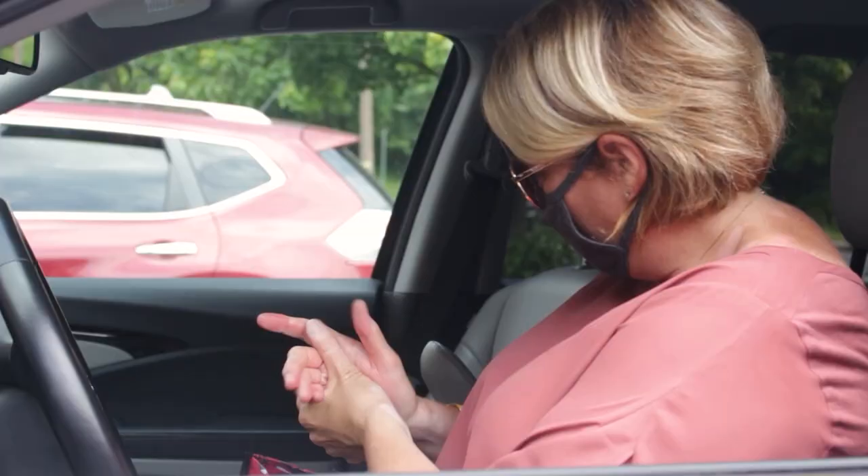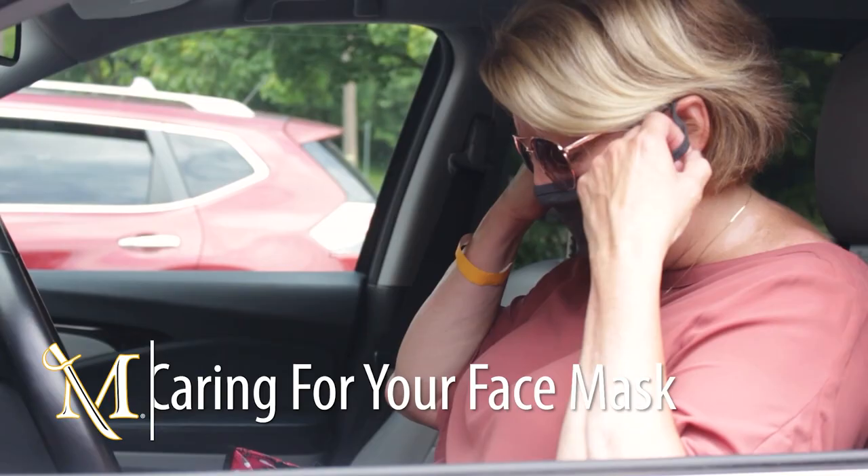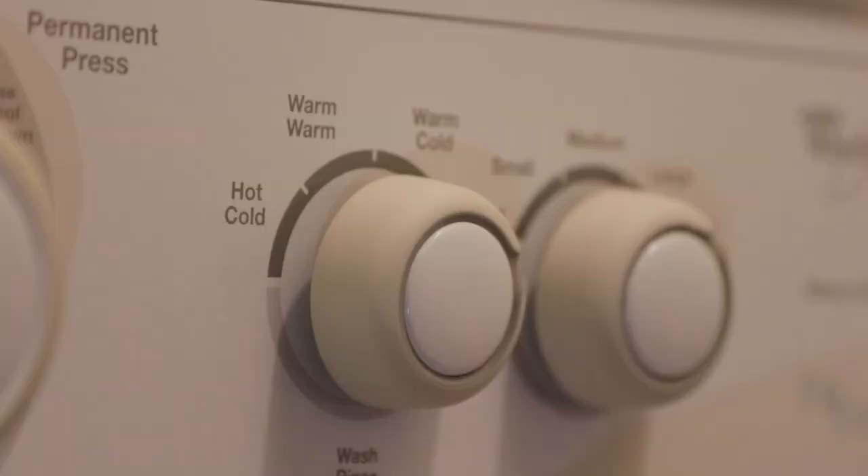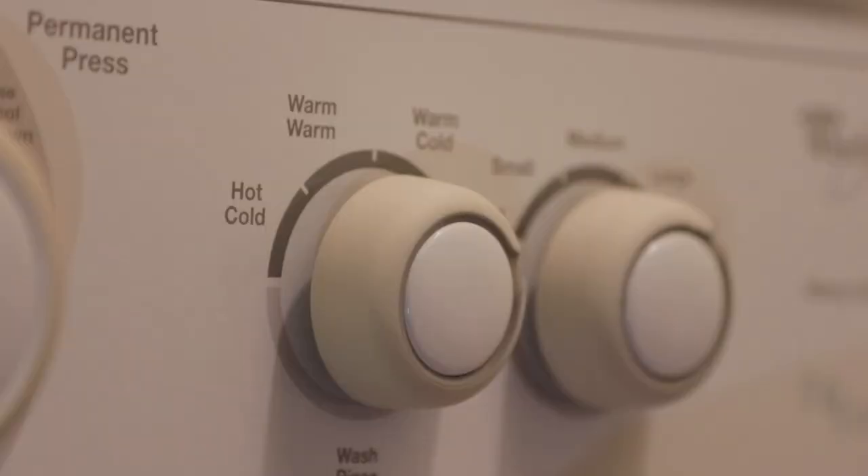When removing your mask, touch only the ear loops and fold outside corners together. Store in a clean paper bag or a breathable container. Do not seal it in a plastic bag, as doing so may promote growth of bacteria. After each use, include the mask with your regular laundry, using the highest heat setting tolerable for the fabric used to make it.